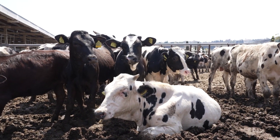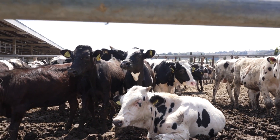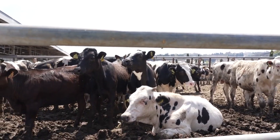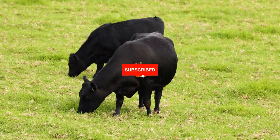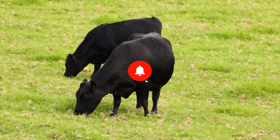The right breed will give you better productivity, healthier cattle, and ultimately more profit on your farm. If you found this helpful, don't forget to like and subscribe for more tips to improve your cattle farming.